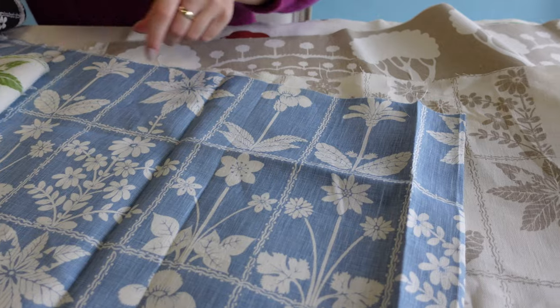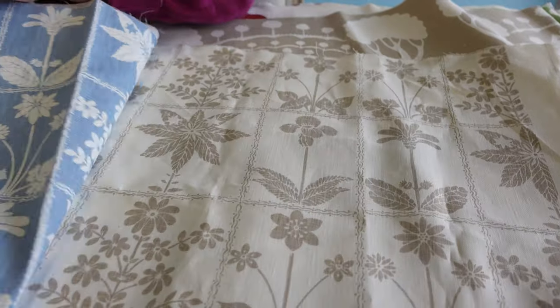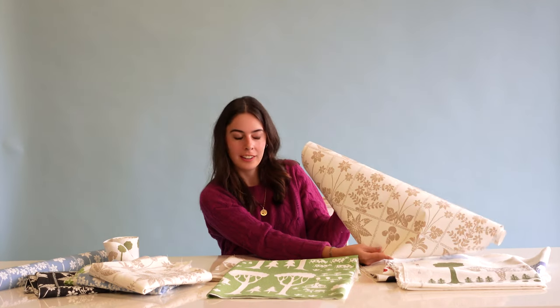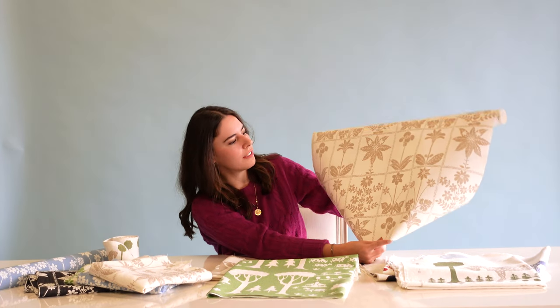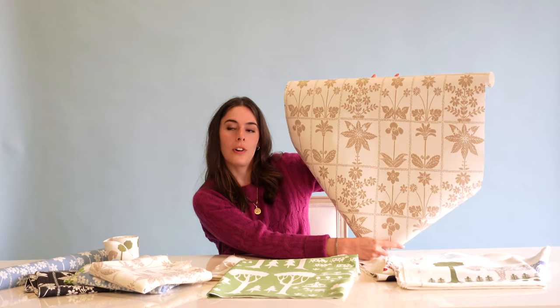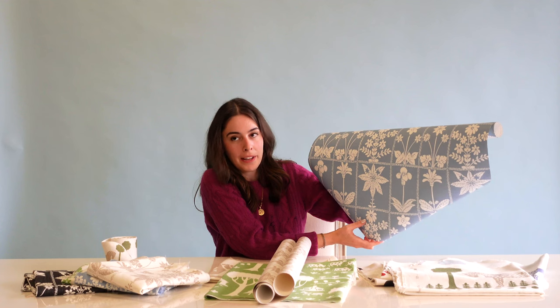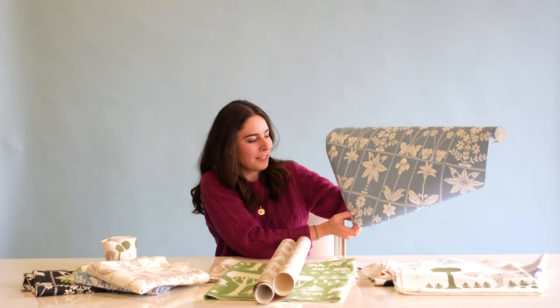Georgia Wildflower comes in the fabric and has a matching wall covering. We have the neutral colorway here, which is very sweet and versatile with the whites and browns. We also did it in a blue. It has this beautiful quality to it where it does look like it's almost been stamped with linoleum blocks directly onto your wall by the members of Folly Cove. So it's kind of an ode to that.